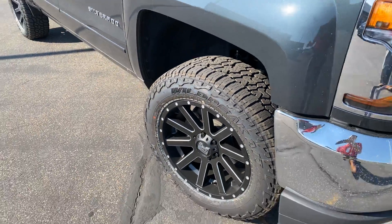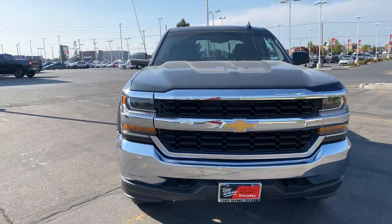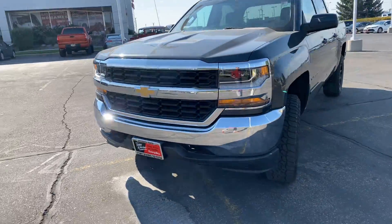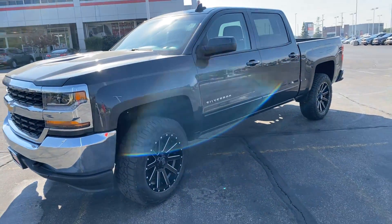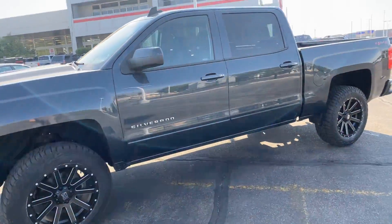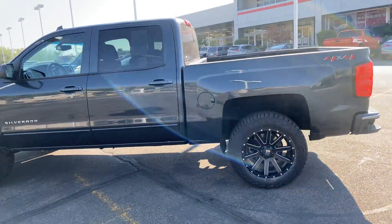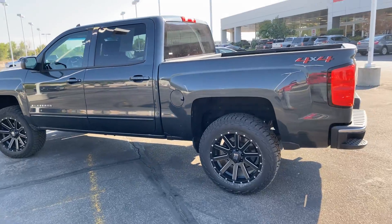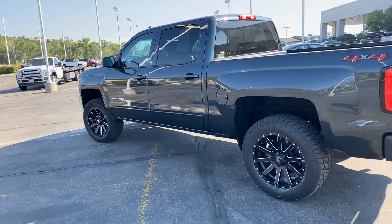These tires are actually super quiet on the freeway for being ATs. The only thing this thing really needs right now is a bath. Other than that, it looks sharp. The bed measures 69 inches, which is just shy of 6 feet.